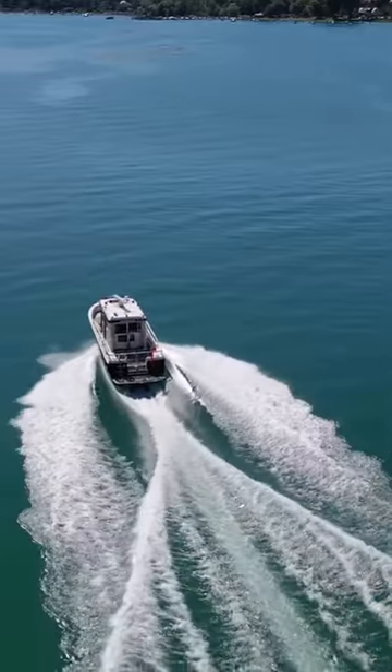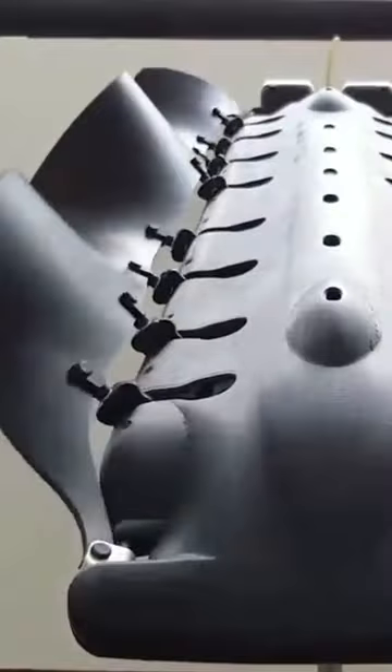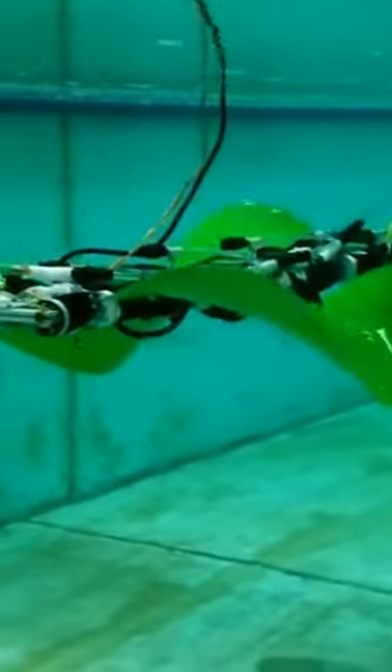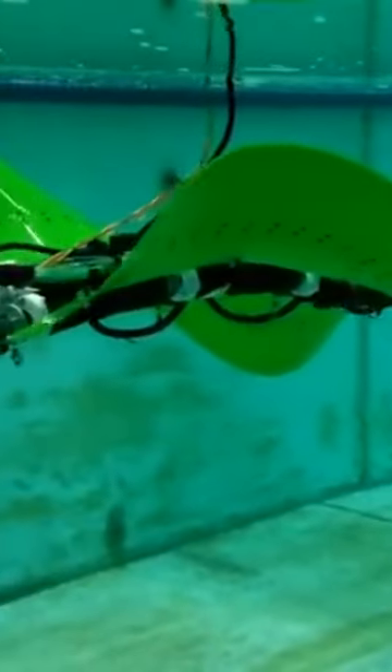So why don't we use fins on our boats? Basically, we haven't been able to come up with a solution that works — until now. Meet Velux, a prototype developed in the United States, which uses cuttlefish as a model, using this flexible, fin-like device.